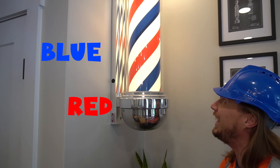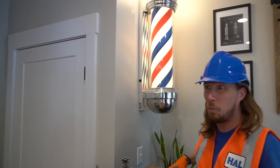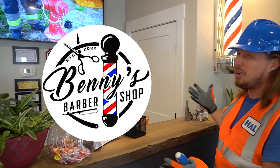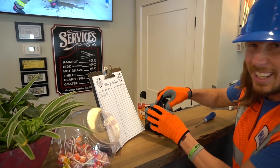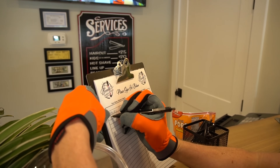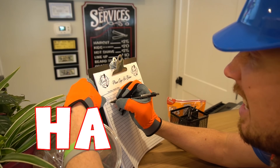That's totally awesome, right? Look at this cool place — we're at Betty's Barbershop here in Pawleys Island, South Carolina. This is totally awesome. Look, we can even sign in. Let's sign in — Handyman Howl might need a haircut today. Let's see here: H-A-L.